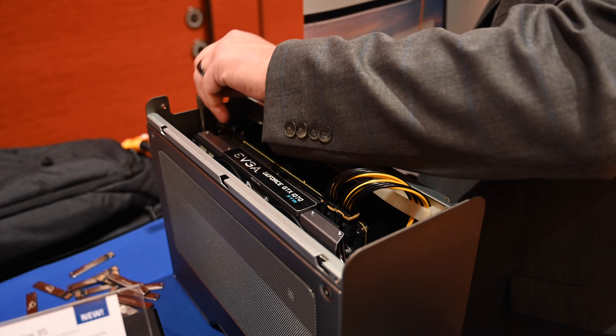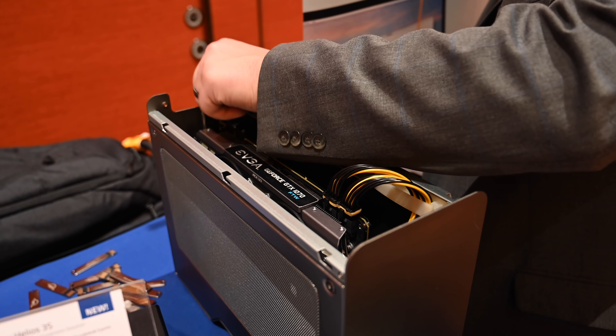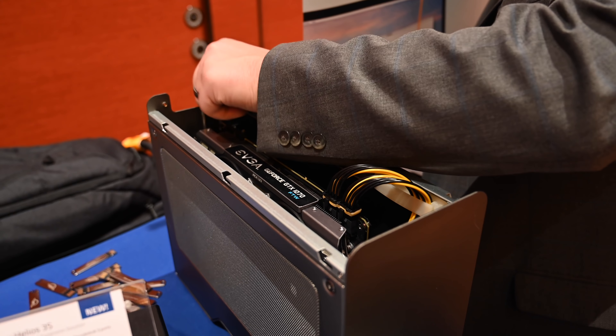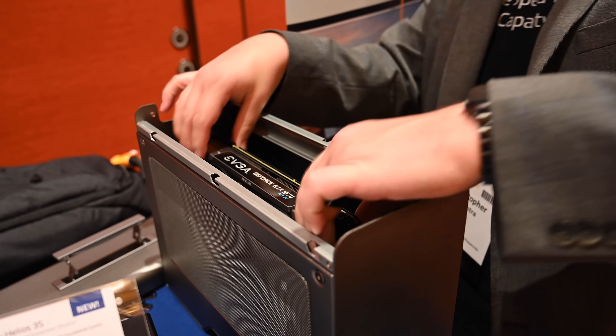OWC had a bunch of different stuff to show, but the last thing we wanted to highlight was the Akiteo Node Titan. This thing is pretty amazing. There is a full 650 watts of power here to supply a full-sized graphics card, and it can be completely swapped out without any tools, so it's easy to open up, swap out the card, and put a different one in if you ever need to replace it.